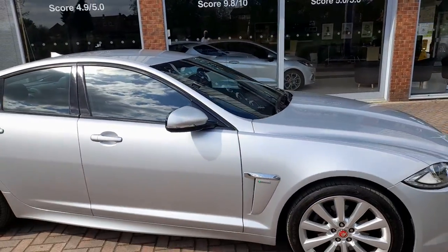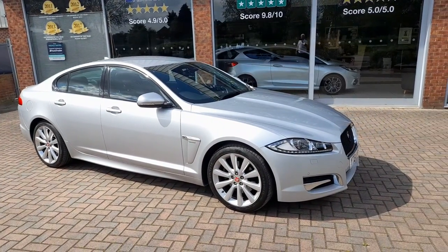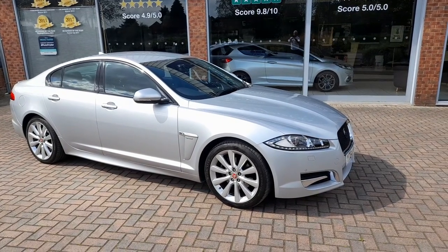So that's the 2014 Jaguar XF 3 litre diesel R Sport. Thank you.